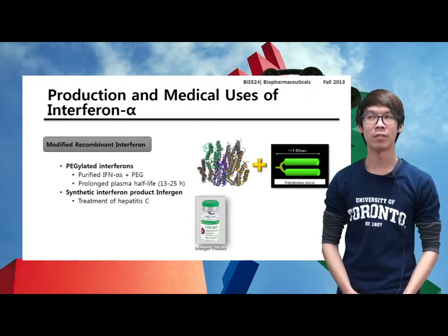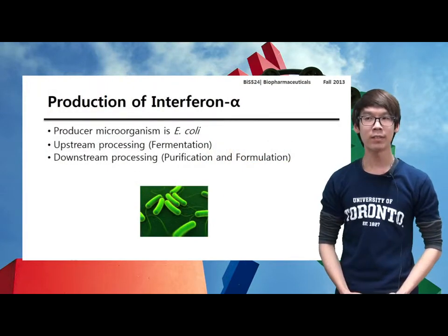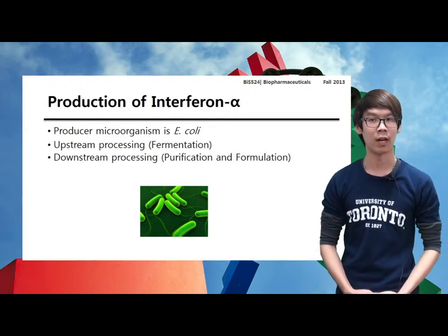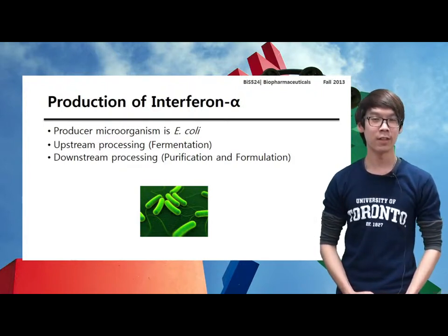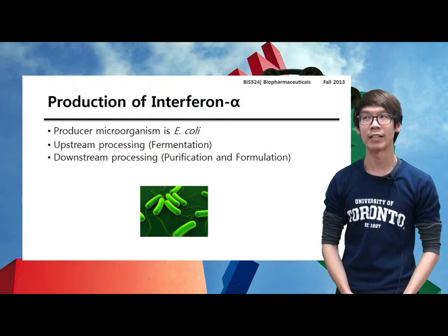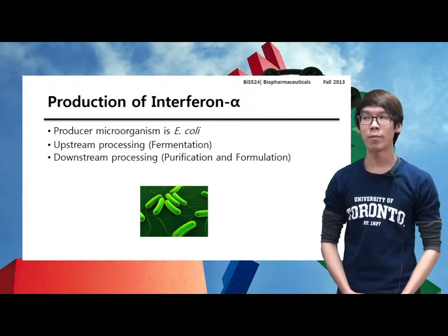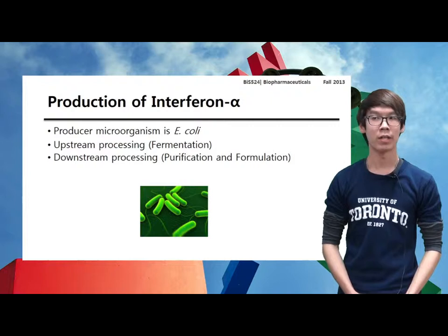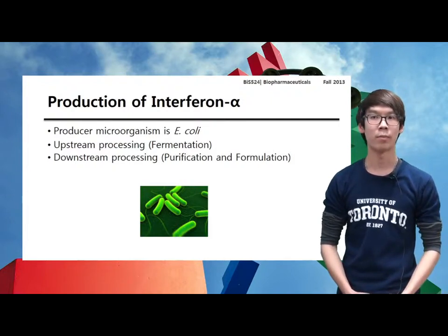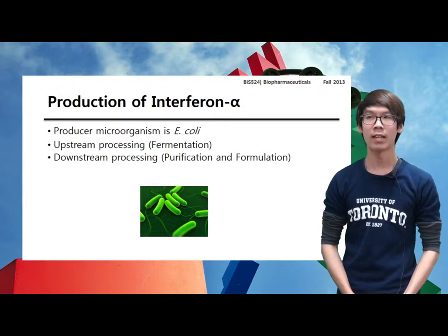Infergen is an engineered interferon recently approved for the treatment of hepatitis C. The common producer microorganism for interferon alpha is E. coli, which harbors a cytoplasmic expression vector containing the interferon gene. For the manufacturing process, it can be separated into two main parts: upstream processing and downstream processing, which are physically separated by being undertaken in separate buildings. The upstream part refers to the first step in which microbes or cells are grown, while the downstream part refers to where the cells from the upstream are processed to meet purity and quality requirements.